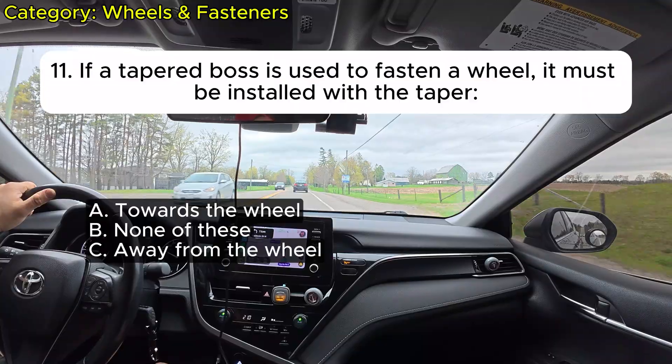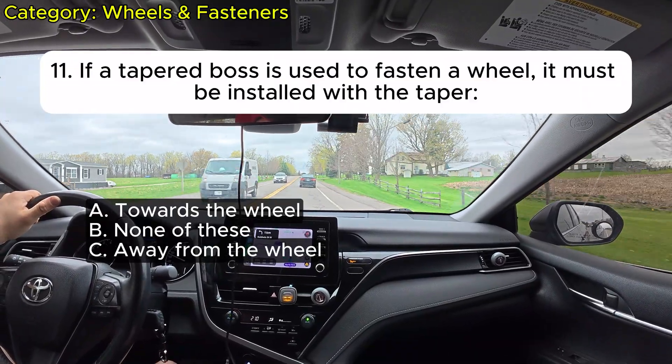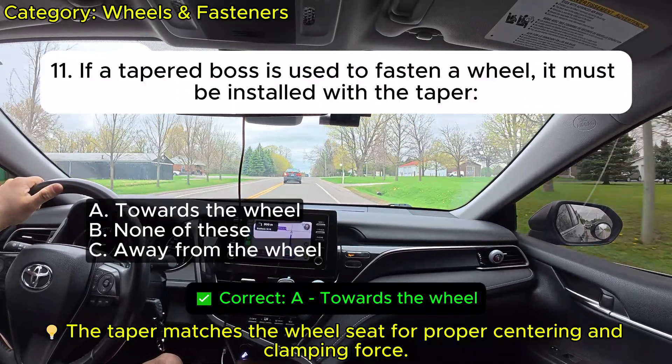Question 11: If a tapered boss is used to fasten a wheel, it must be installed with the taper: A. Towards the wheel. B. None of these. C. Away from the wheel. Correct: A.